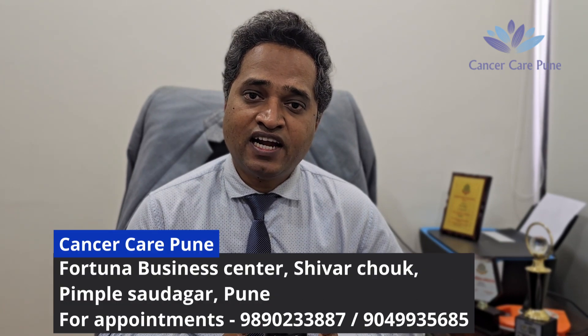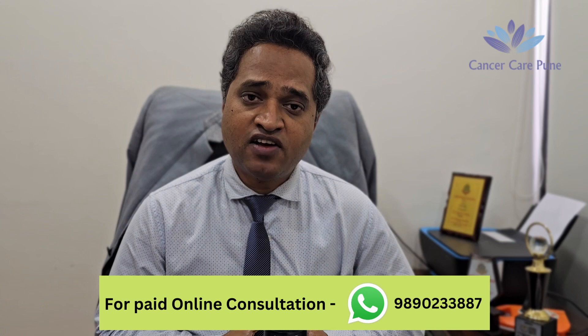Hello friends, my name is Dr. Jagdish and in my today's video, I am going to tell you about what is Gamma Knife and what is CyberKnife. Nowadays a lot of my patients are asking more details about Gamma Knife and CyberKnife Radiotherapy.